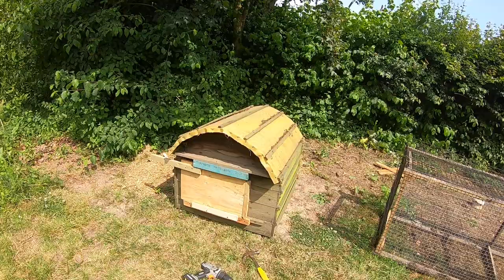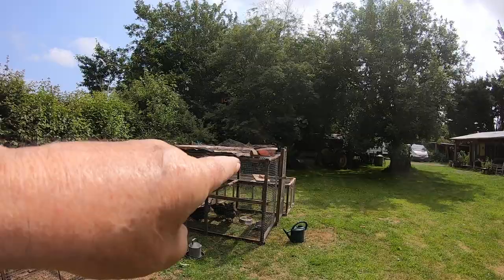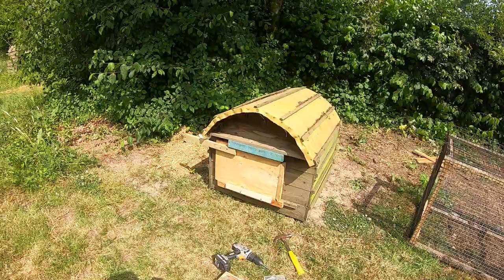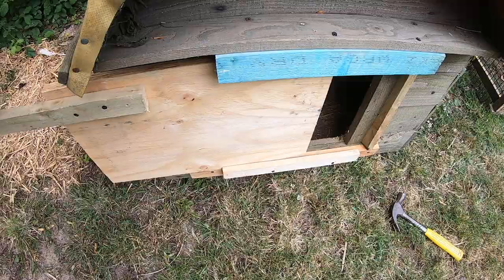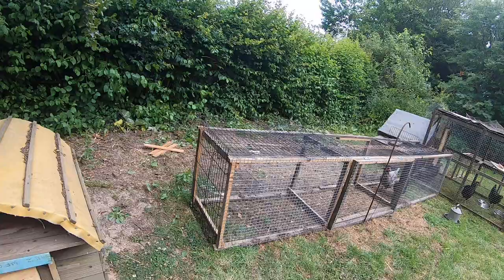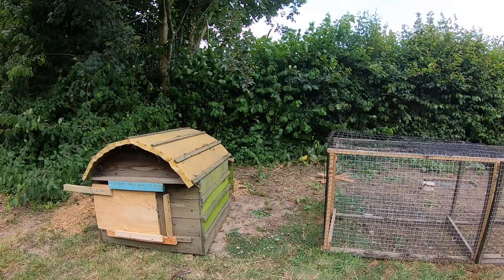I remembered this little coop that I made years and years ago. It's just been languishing over there in the undergrowth behind that roller thing. I looked it out and it's still in very, very solid condition. It had a silly door on it, so I've just made a sliding door for it, and I'm going to attach it to the end there. I'll try it now and see how it gets on.